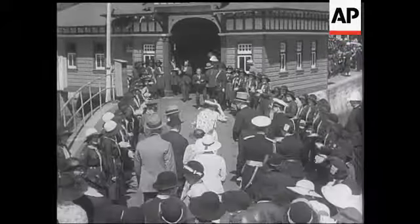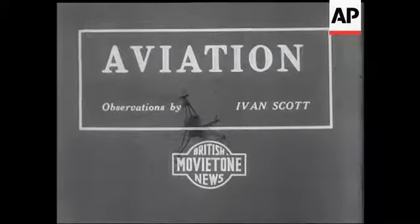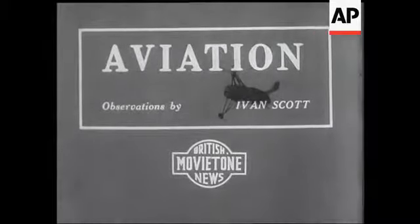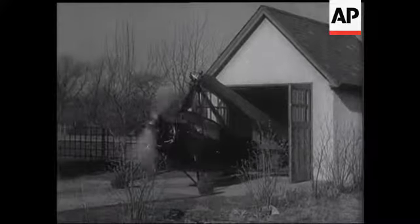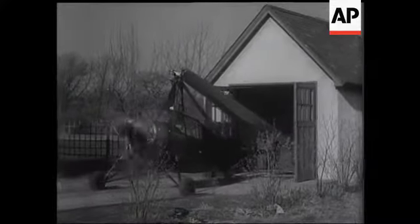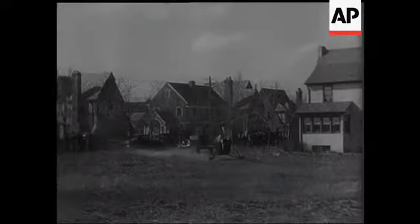Their appreciation of Captain Holford's action by sustained applause. An aeroplane in your garage — with blades folded, the latest Autogyro is housed with as much ease as a motorcar.